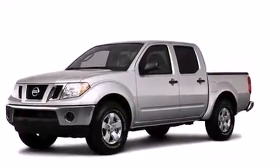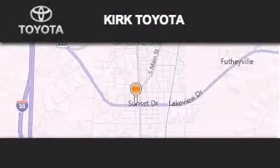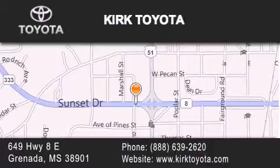This vehicle is sure to sell fast. Call and arrange your test drive today. Thank you for considering Kirk Toyota for your next vehicle purchase. If you have any questions, please visit our website, give us a call, or stop by our dealership. We are located at 649 Highway 8 East in Granada.